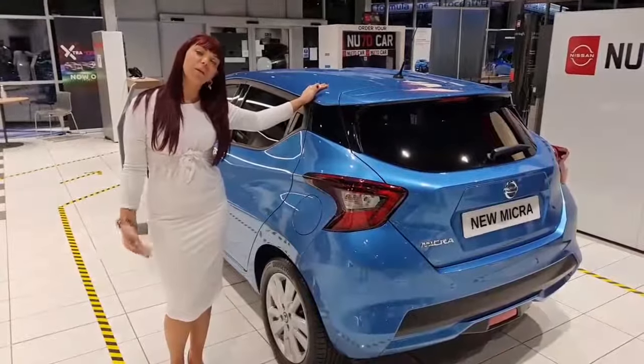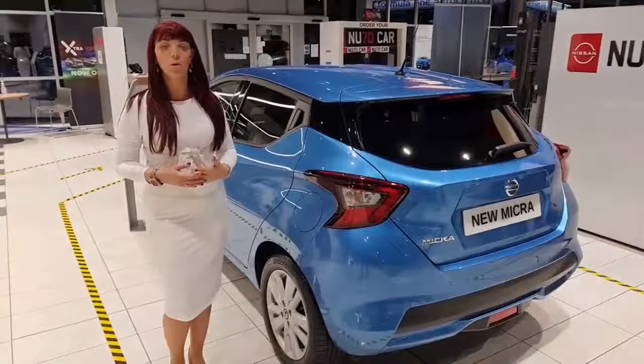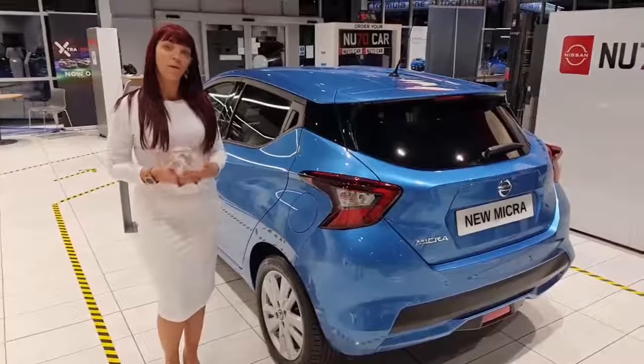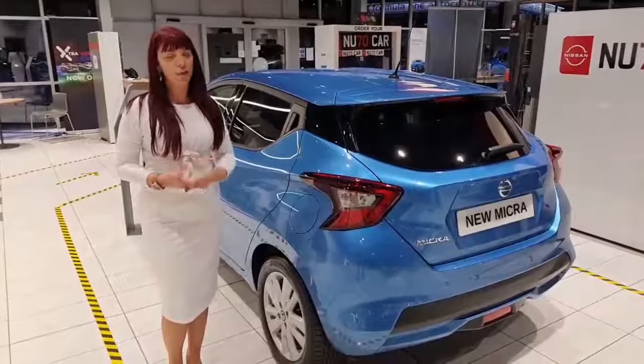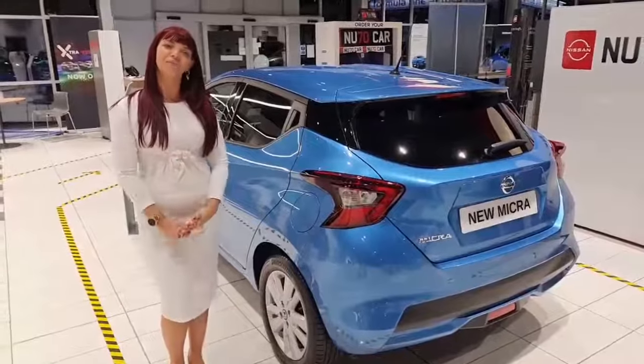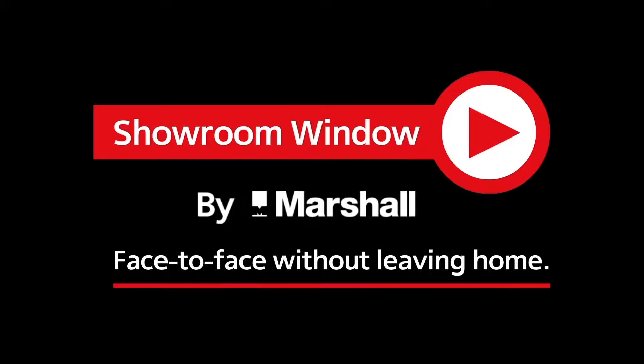There are lots of different ways we can communicate with you at Nissan, whether you want to do a virtual appointment or you want to pop in and see us in our COVID-safe showroom. We have signage, screens on the desk, plenty of hand sanitizer — lots of ways to keep you safe. Thank you so much. Thanks for watching Showroom Window by Marshall, your personal video presentation service.